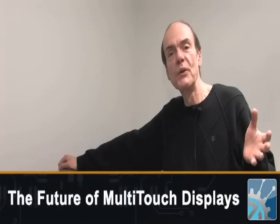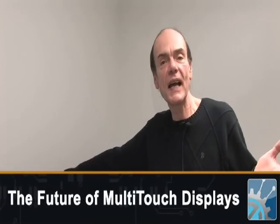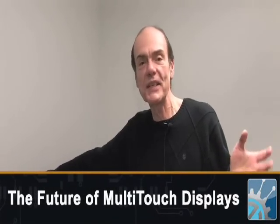Touch technology is really nothing new to our readers. It's very common from your ATM machines to your iPads to your cell phones. Touch technology is here. This technology allows multiple users to work on the same platform.